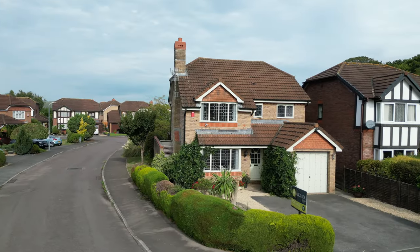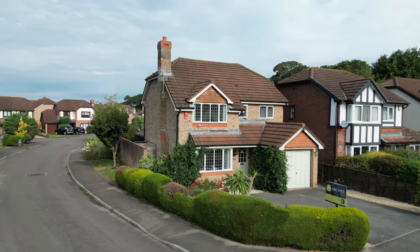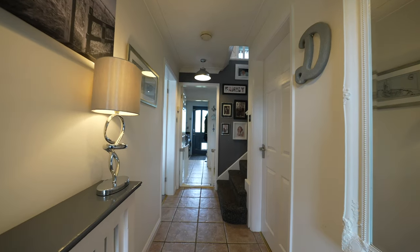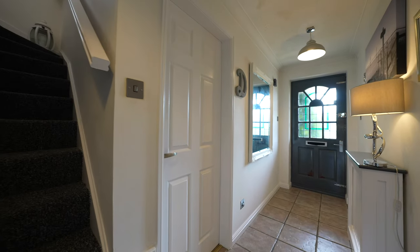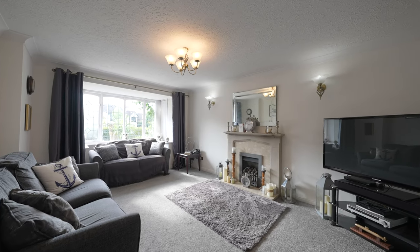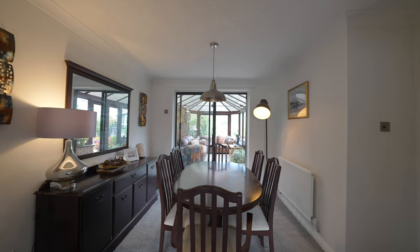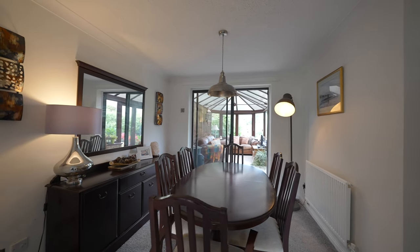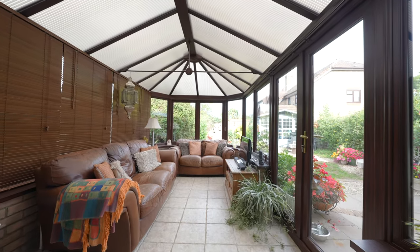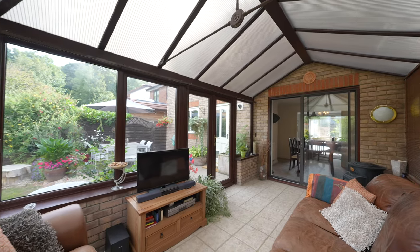It is worth noting that the property is being sold with the benefit of no upper chain. This well proportioned accommodation comprises of a reception hall with doors off to all ground floor rooms, to include a cloakroom fitted with a two piece suite, a good sized living room which has a front facing bay window and provides direct access to the dining room which has ample space for a dining table. The property further benefits from a spacious conservatory which provides additional reception space, overlooks the rear garden, and has French doors leading to the rear sun terrace.